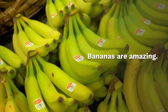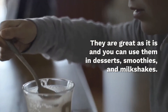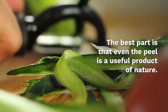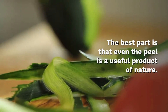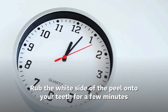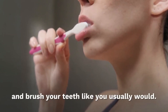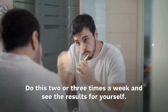Banana peel. Bananas are amazing — they are great as they are and you can use them in desserts, smoothies, and milkshakes. The best part is that even the peel is a useful product of nature. Rub the white side of the peel onto your teeth for a few minutes and brush your teeth like you usually would. Do this two or three times a week and see the results for yourself.